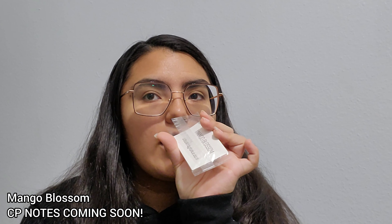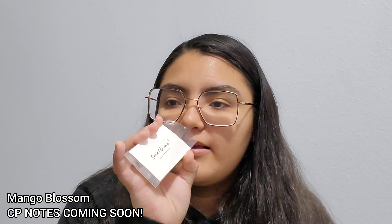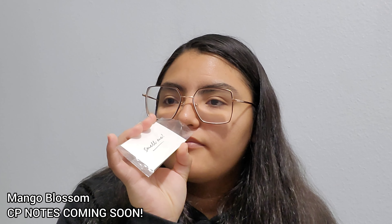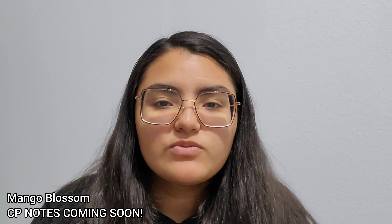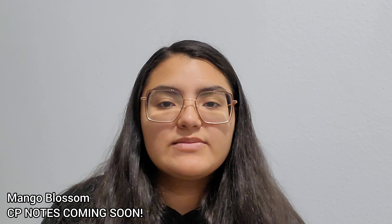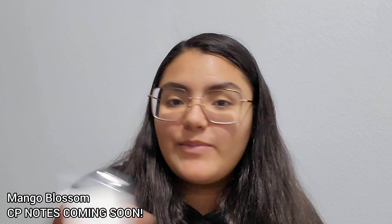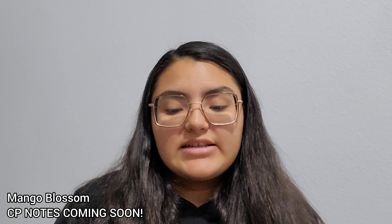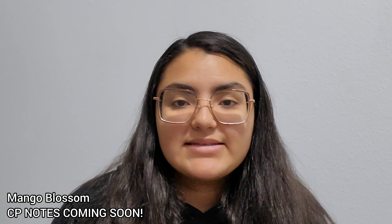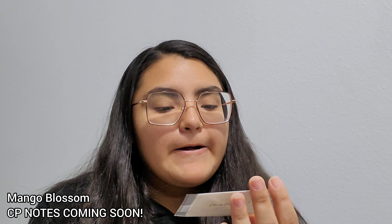I wouldn't say I like it all that much. There's like a spiky greenness to it — almost like an herb that I'm not a fan of, maybe like a cucumber. I think it's probably the jasmine, because I do have jasmine flowers my mother planted outside and this reminds me of that. On its own I probably wouldn't use it, but if I had to, I'd mix it with maybe a citrus type of scent.